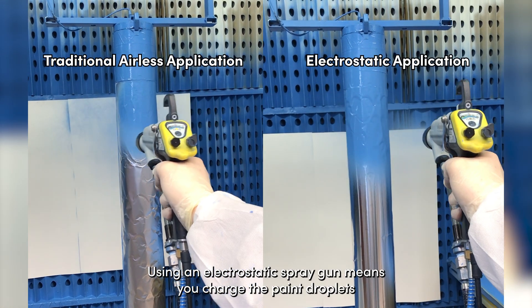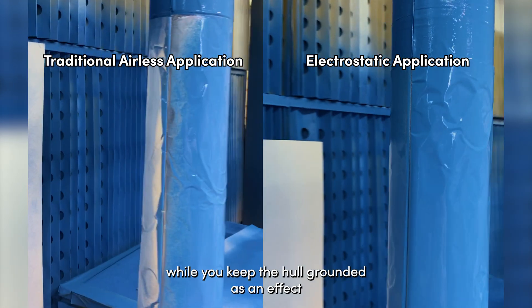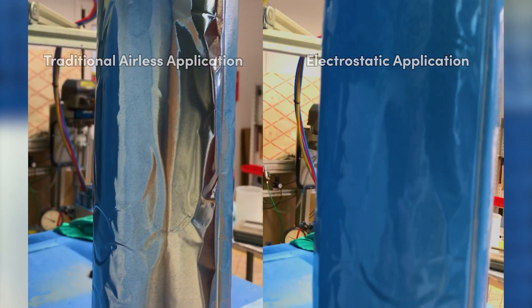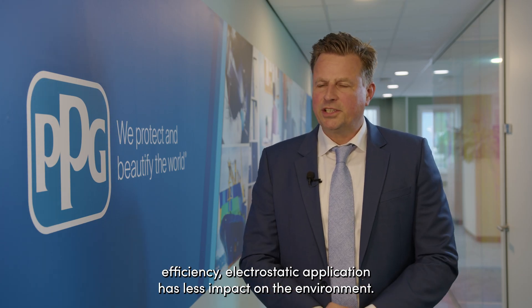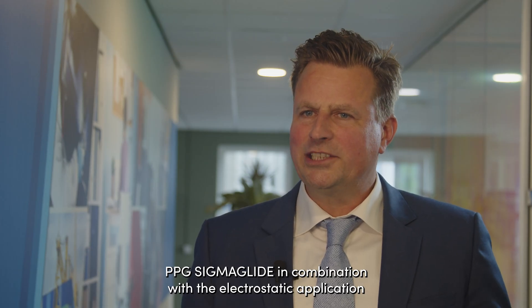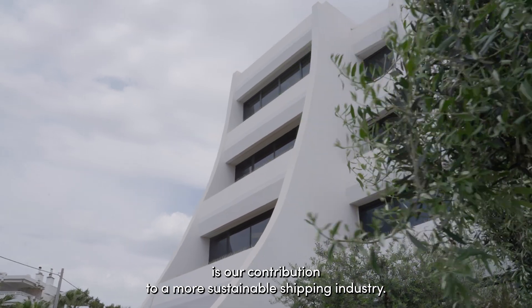Using an electrostatic spray gun means you charge the paint droplets while keeping the hull grounded. As an effect, the paint droplets are attracted to the ship's hull like a magnet. This reduces overspray and paint waste. Due to this efficiency, the electrostatic application has less impact on the environment. PPG Sigma Glide in combination with electrostatic application is our contribution to a more sustainable shipping industry.